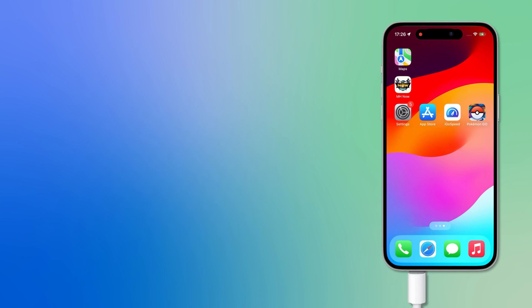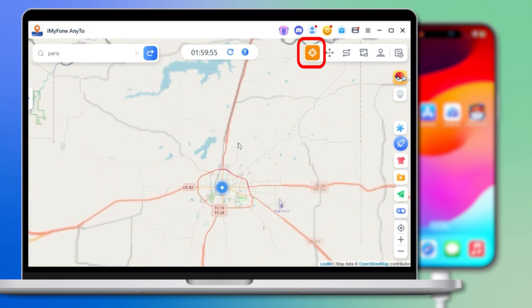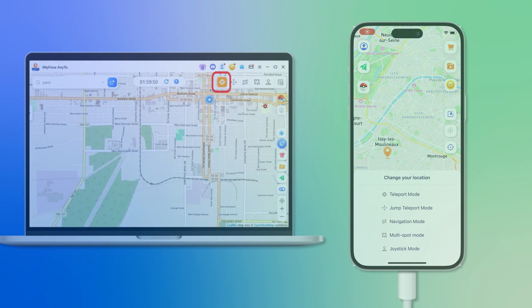Step 1: Connect your iPhone to your PC or Mac. Step 2: Choose Teleport mode. Step 3: Your location on the map is changed. You can also change your location directly through its iOS app.